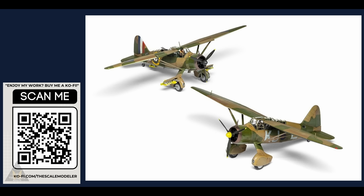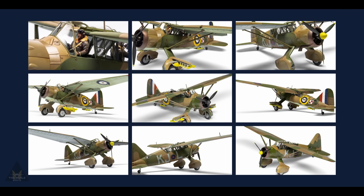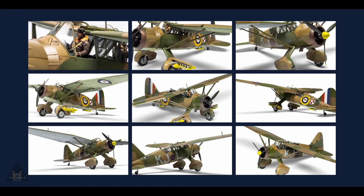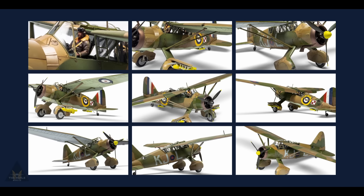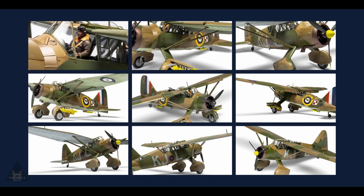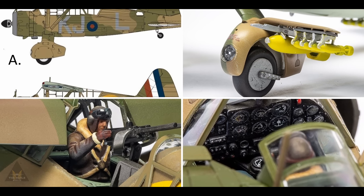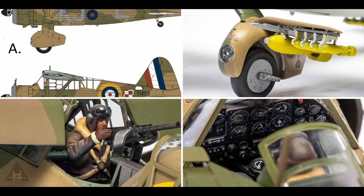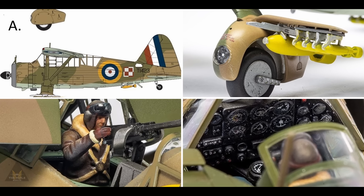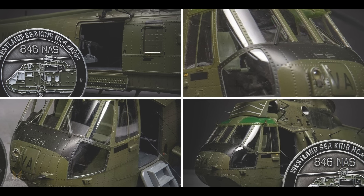It does come with a very good detailed pilot figure and it's going to be a very big seller without a doubt. The scale model scene has been without this aircraft for a long time, there's been a call for it, and second-hand kits prior to this announcement were going for an absolute fortune.